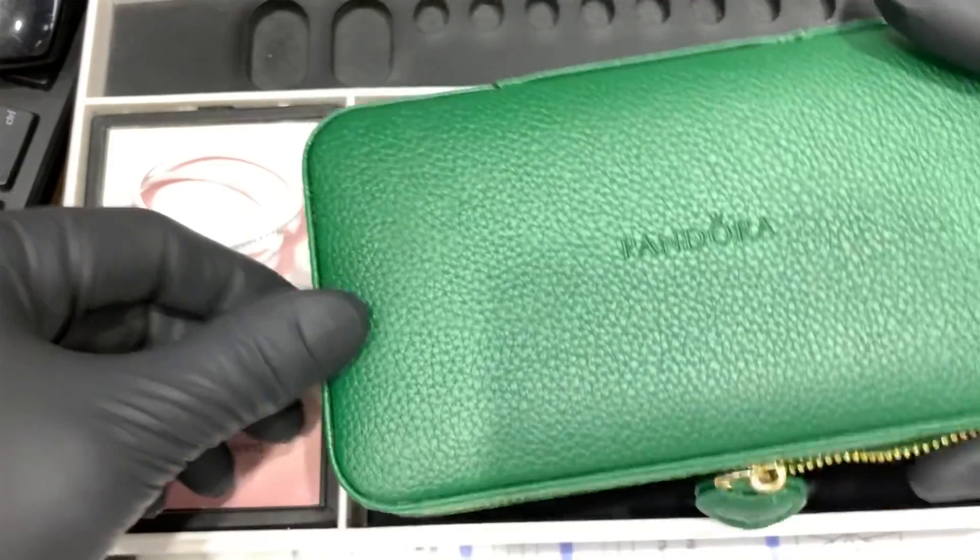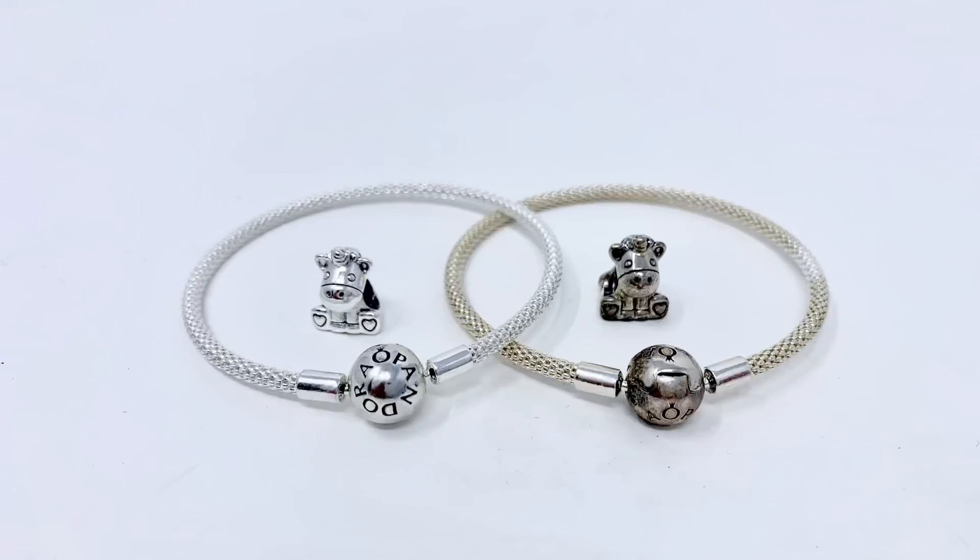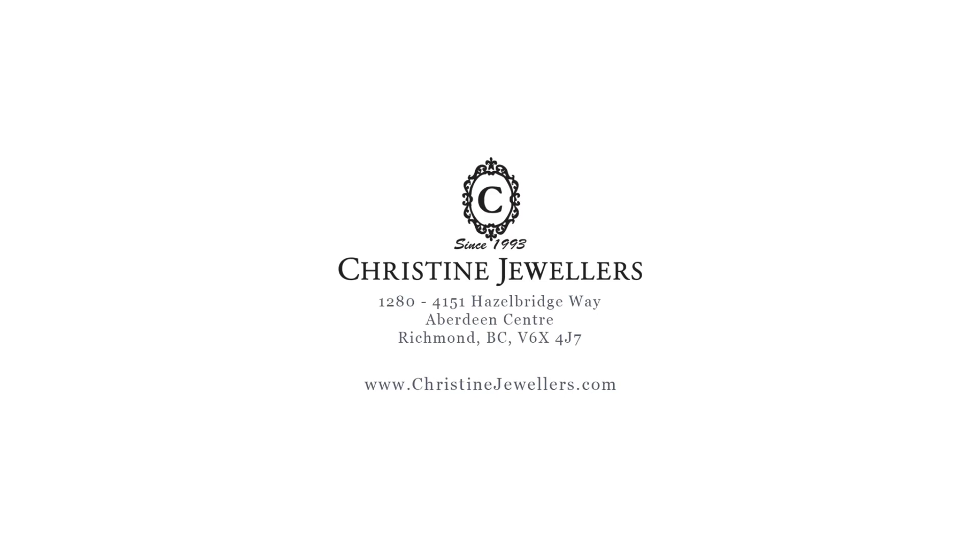In the upcoming videos, I will show you the best way to clean the tarnish off your Pandora jewelry, so stay tuned. Make sure to like, share, and subscribe, as well as turn on notifications to stay updated on the latest Pandora videos by Christine Jewelers. Thanks for watching.